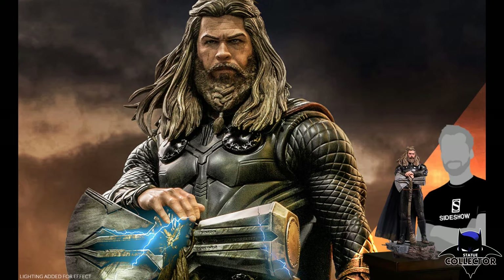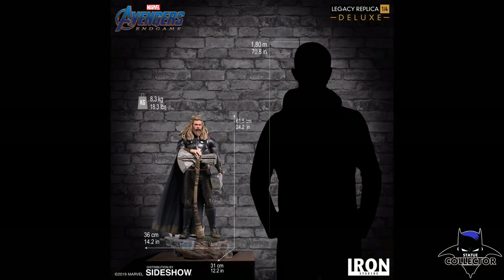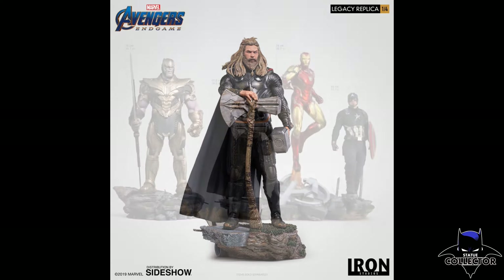Hello everyone, it's Chris, the Batman statue collector, your dark knight of collecting, and I am back with another quick preview. This one is from our friends over at Iron Studios — this is part of that Avengers Endgame line, and this of course is Thor. Thor made quite an impact in that movie. This piece is really cool and it's part of that line with Iron Man, Captain America, and Thanos.